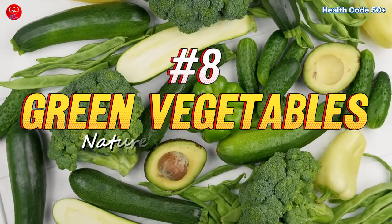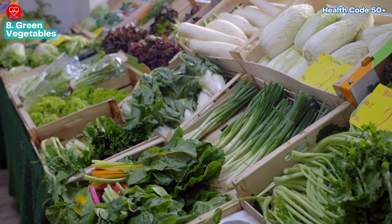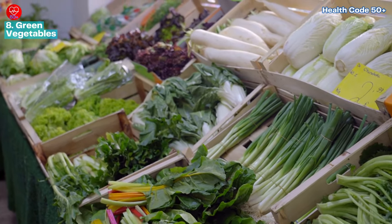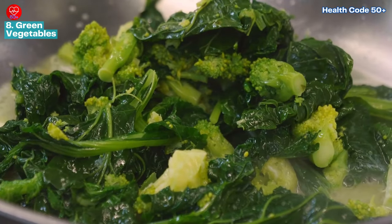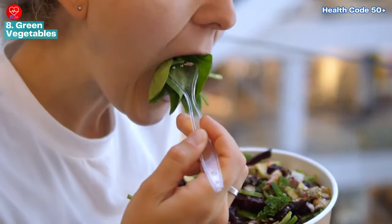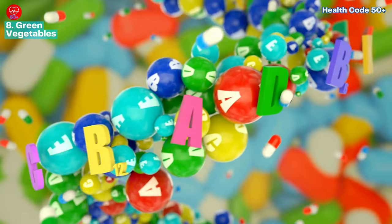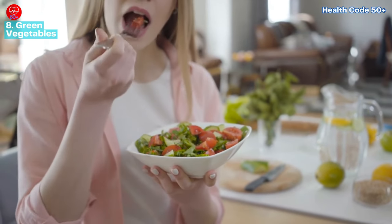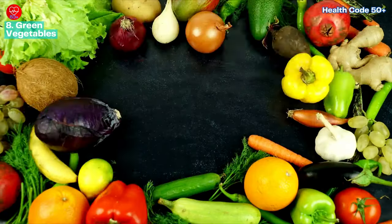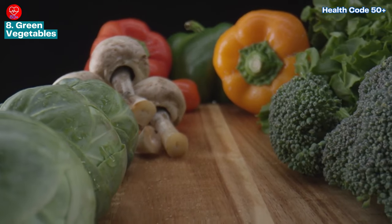Number eight: green vegetables — nature's armor against diabetes complications. Load up your plate with vibrant greens like spinach, kale, and cabbage. Research published in the journal Diabetes Care suggests that people who regularly consume green vegetables are less likely to develop type 2 diabetes or experience complications from the disease. These leafy greens are packed with essential vitamins, minerals, and fiber, and are low in calories and carbohydrates. Aim for at least two to three servings of veggies each day to experience their full benefits.